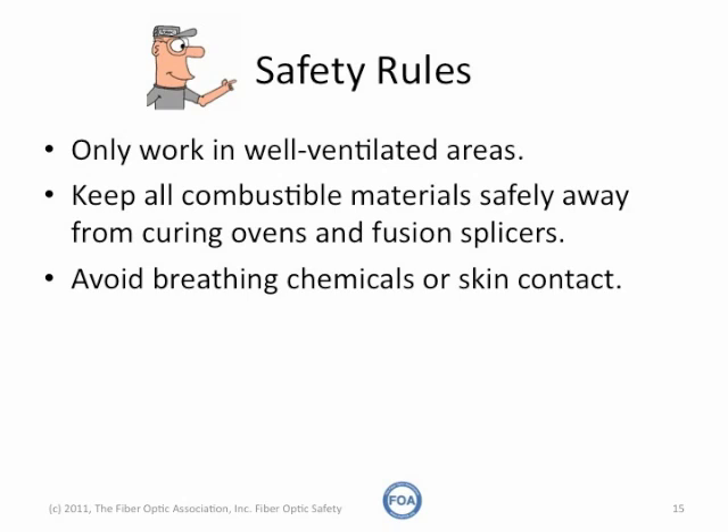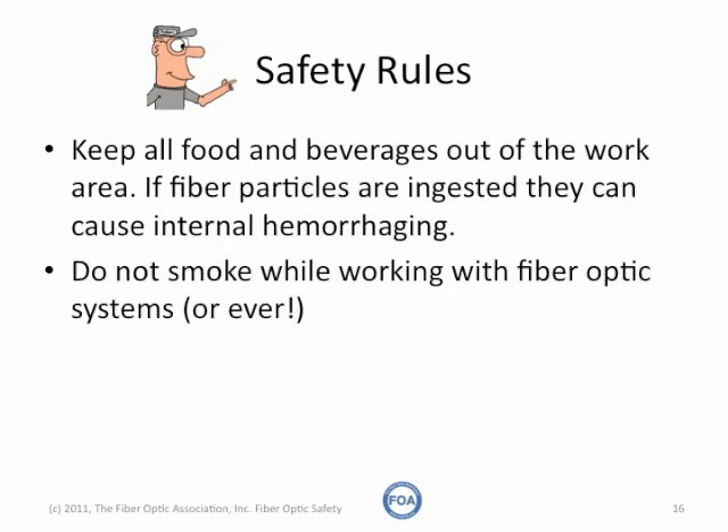Avoid breathing chemicals you're working with, like adhesives when doing terminations, and avoid skin contact. Keep all food and beverages out of the work area. It's not a good idea to use used coffee cups to dispose of fiber scraps, because you might pick it up and try to drink from it by mistake. If fiber particles are ingested, they can cause internal hemorrhaging. And don't ever smoke while working around fiber optic systems.